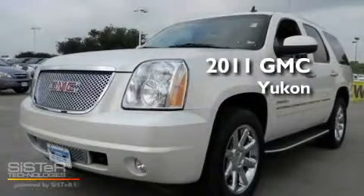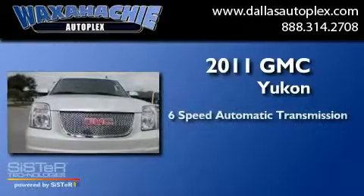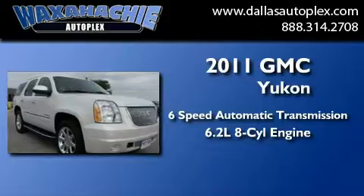This is a 2011 GMC Yukon. This SUV has a 6-speed automatic transmission and a 6.2-liter V8.